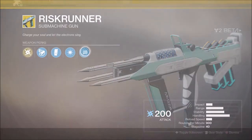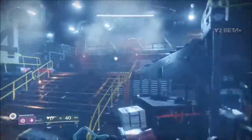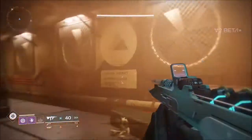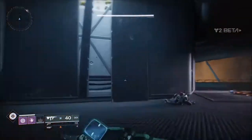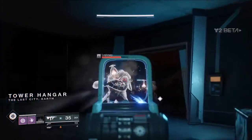This can sort of be seen as the Zhalo Supercell 2.0. While Arc Conductor is active, this weapon is a PvE beast as it can chain lightning between enemies just like the Zhalo Supercell. Its damage isn't too amazing, but it stuns enemies — the Cabal will do a short little head nod and stop shooting you for a second, which allows you to clean them up really easily.